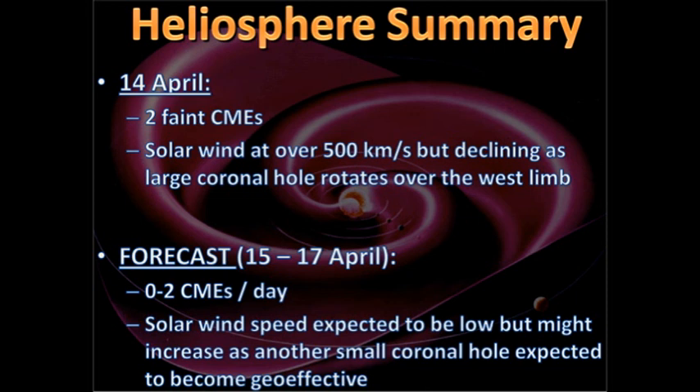The forecast over the next few days is one to two CMEs per day. The solar wind speed is expected to be low, but might increase as another small coronal hole is expected to become geo-effective towards the end of the three-day period.